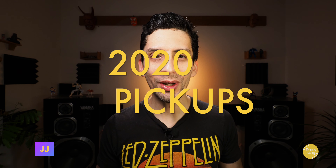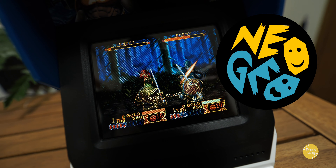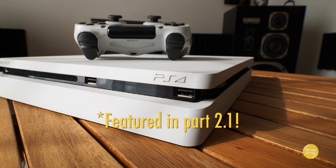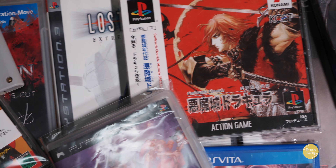All right y'all, welcome back to another episode of Retro Rewire. My name is JJ and we're going to continue my 2020 pickups. In part one, we took a look at my Sega, Xbox, and Neo Geo pickups — I'll leave a link in the description below. This episode is all about PlayStation and, like that previous episode, I'm going to focus on the hardware first, some controllers, and then we'll move on to the video games.